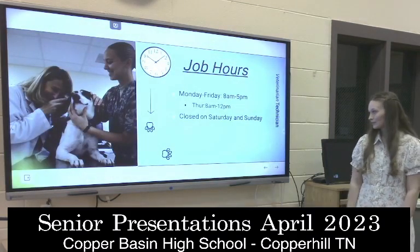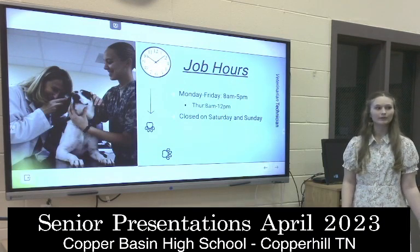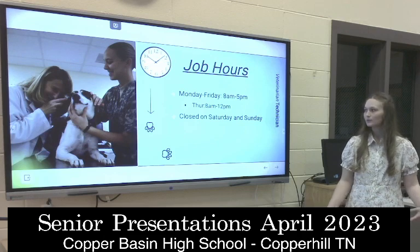Some of the job hours are from 8 to 5, and they work about 40 to 45 hours a week, just depending on which place you work.